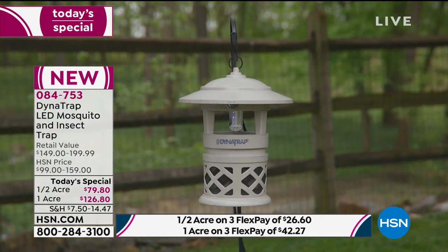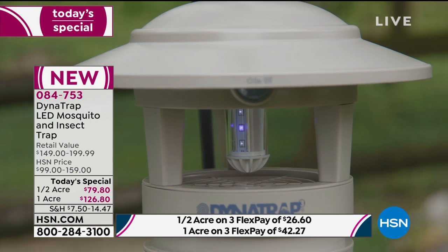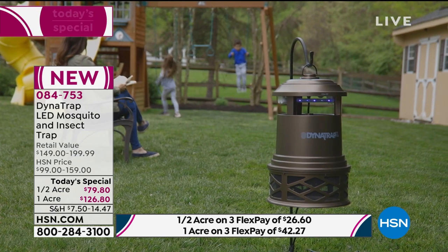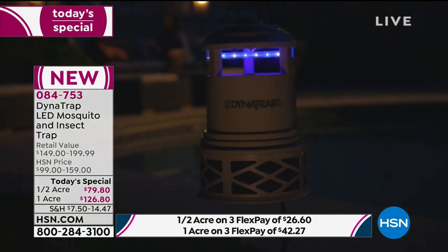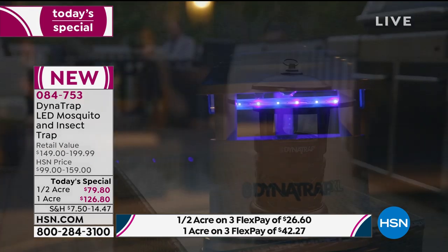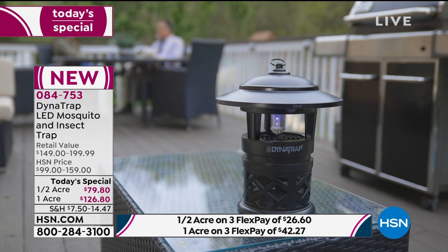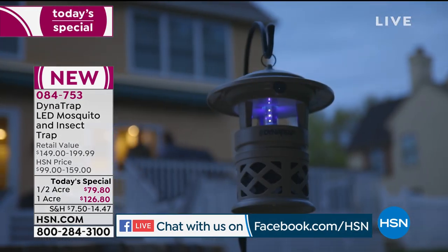You are going to be able to get out there, do your barbecues, and enjoy your outdoors without worry — because right now you feel them when they're eating you: on your legs, your feet, your ankles. It's a horrible nuisance, not to mention the diseases they carry. Place your order today — 084753 is our best value of the day from DynaTrap. We are live simulcasting on HSN's Facebook page — if you have questions for Peter, come get social with us.